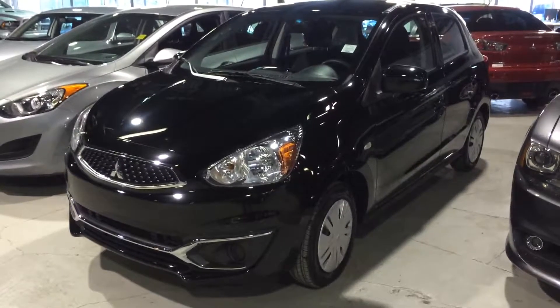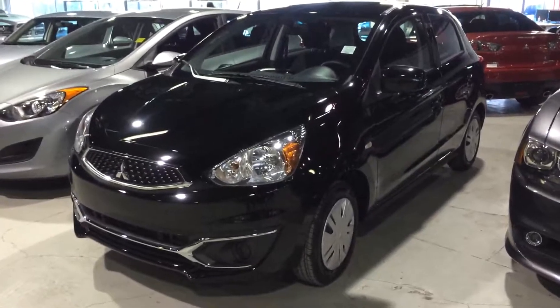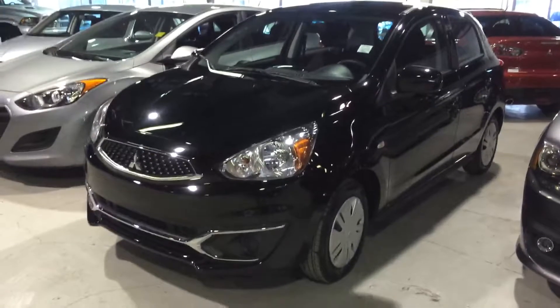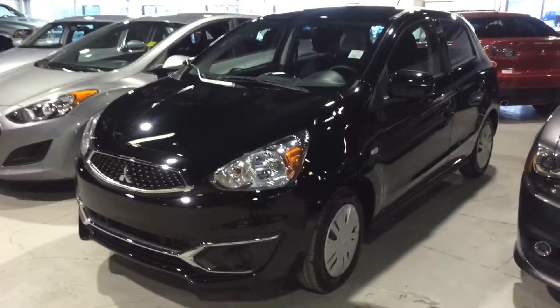Hey Paige, Jazz here with Northside Mitsubishi. I noticed you inquired on a 2017 Mirage ES. I'm just going to do a quick walk-around video for you and go over a few options this vehicle has to offer.